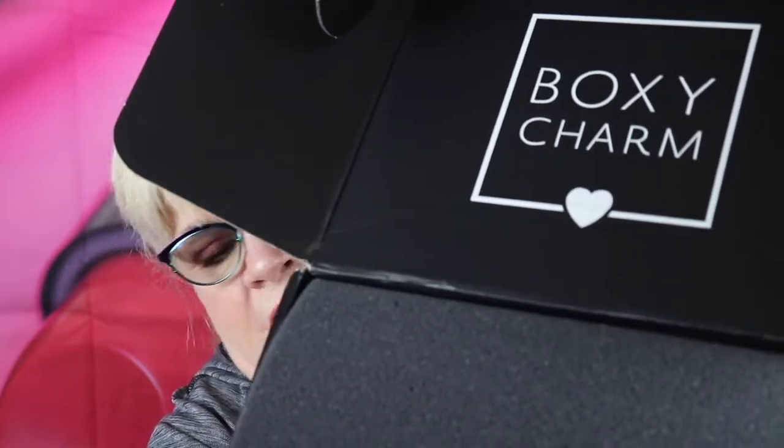Alright, on with the opening. Of course, it's nicely packaged. Smells good — I think I know what that smell is. It's heavy. It has the black foam as usual. This month's box is themed — it's all excess. On the back, they tell you what you got and the suggested retail price.